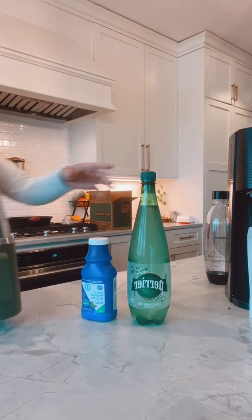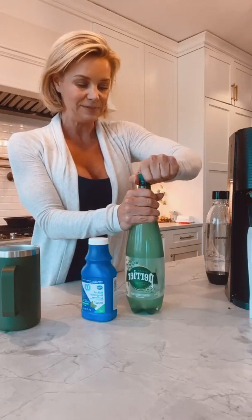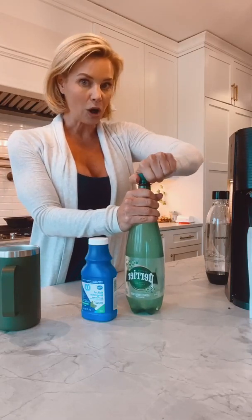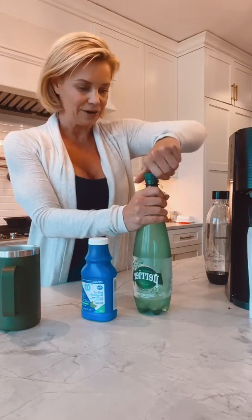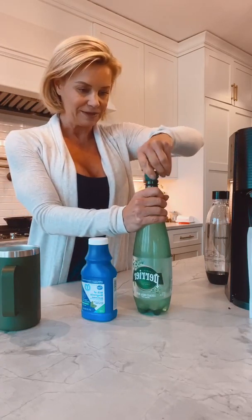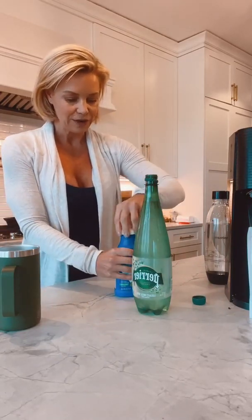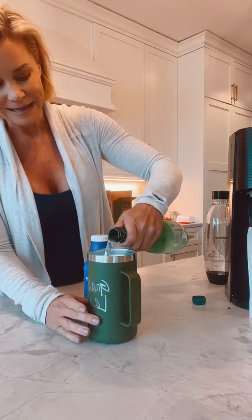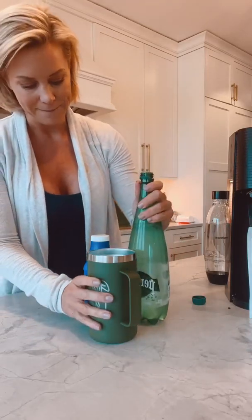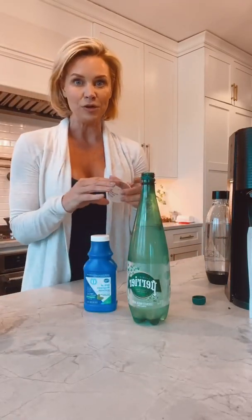You want to start with a chilled bottle of sparkling mineral water. I've got some Perrier here — you can pretty much find this anywhere. And then your over-the-counter Milk of Magnesia. I'm going to pour out just a little bit to make room to add the magnesium.